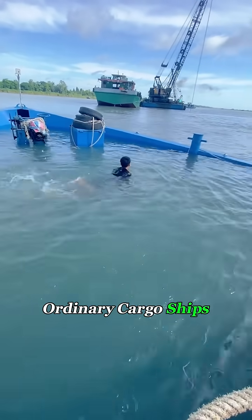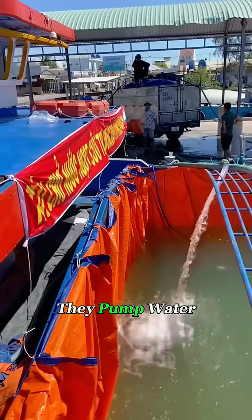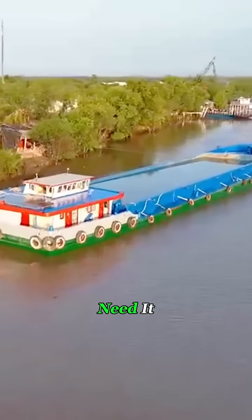But these aren't ordinary cargo ships — they're freshwater barges, built specifically to transport clean water. They pump water from inland rivers or lakes and deliver it to coastal towns and islands where people desperately need it.